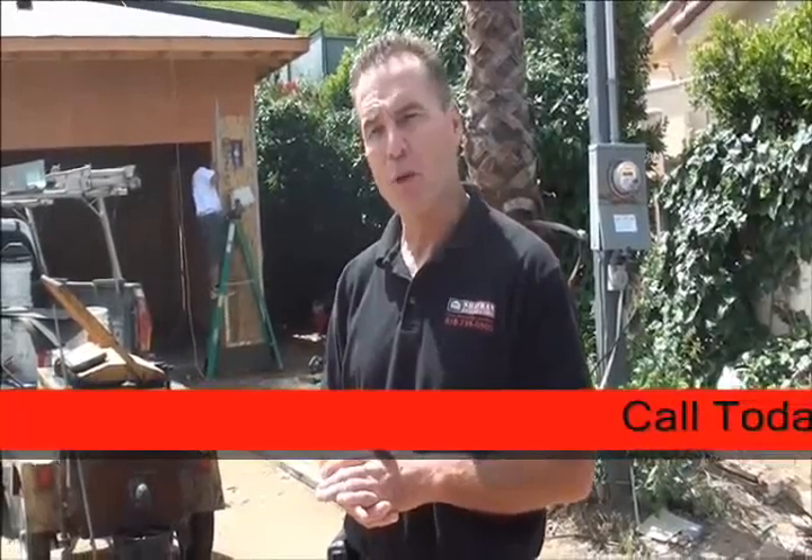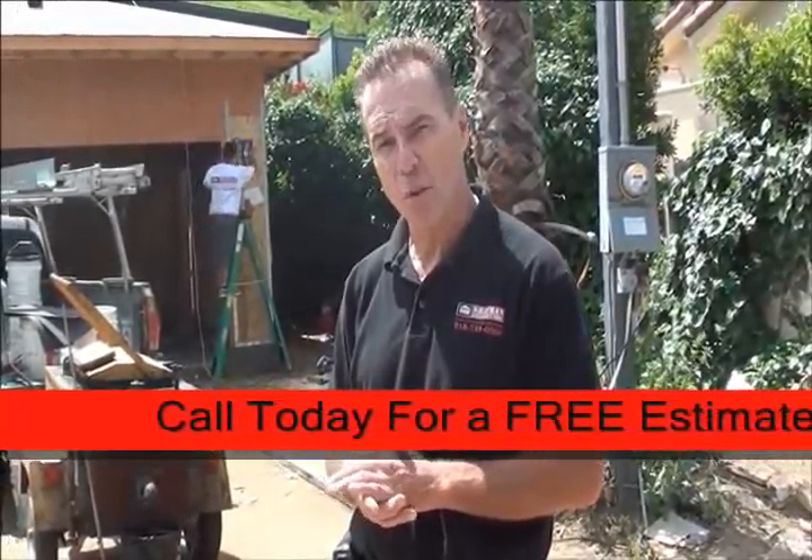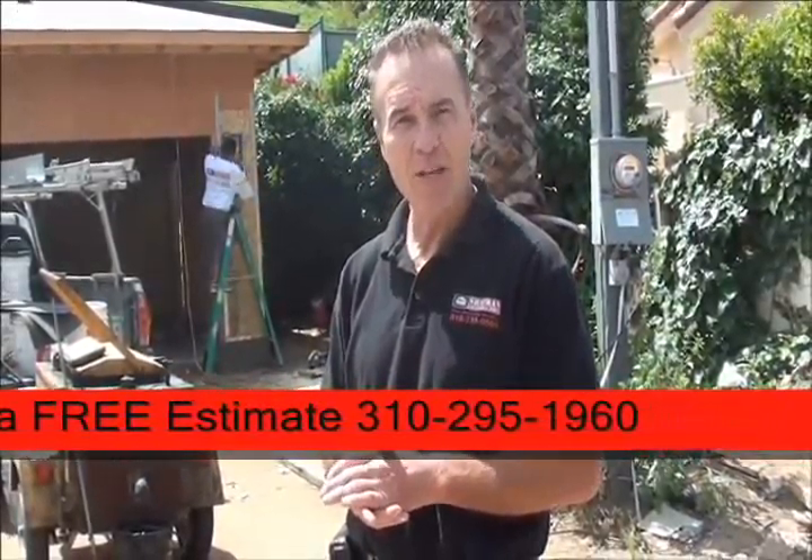Hi, I'm Jay Irwin, Construction Supervisor for Chaffron Construction. We're here in the Encino Hills building a beautiful 4,100 square foot home with a 400 square foot garage. I'd like to invite you inside to show you some of the work our Chaffron crews are performing today. Come on, let's go have a look.